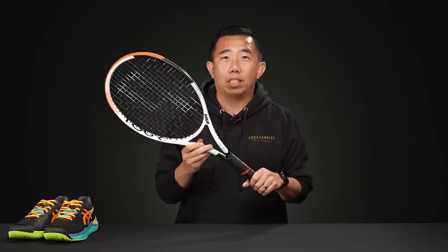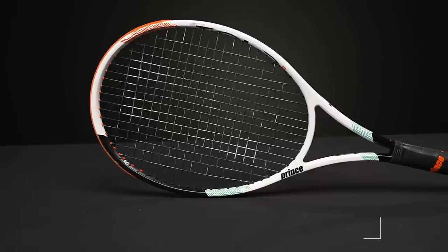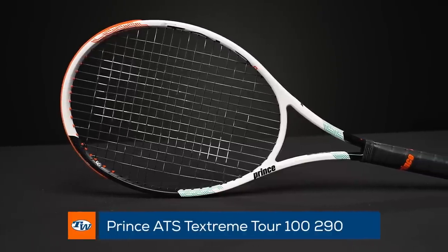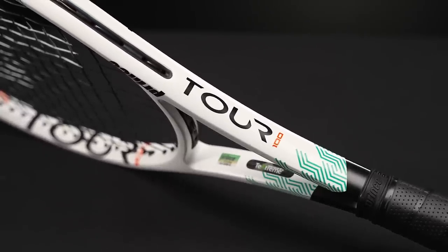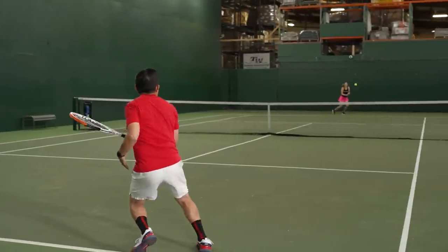Up next is a racket that actually surprised me, and I'm surprised I'm holding it as my pick, but it is an awesome racket — it's the Prince ATS TechStream 100 290. I think it's the best under-300-gram racket that we currently carry. It's super user-friendly, spin-friendly, has a nice open string pattern, but it's also very control-oriented with a great comfortable and responsive feel. It's a racket I really enjoy and would even switch to if I could just add a little bit of tungsten tape to it.